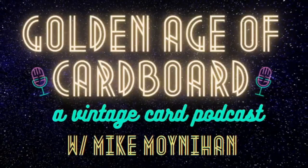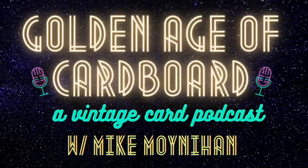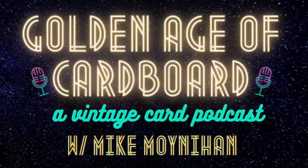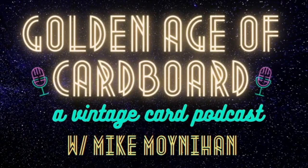Welcome to the Golden Age of Cardboard Podcast, where we remember a time when stacks of cards were held together with rubber bands and Mickey Mantles were put in bike spokes. We hope you'll enjoy and reminisce as you come along with us as we tell stories about the baseball cards from the Golden Age of Baseball. We'll examine the state of the vintage baseball card market and talk to some of the greatest collectors in the hobby.